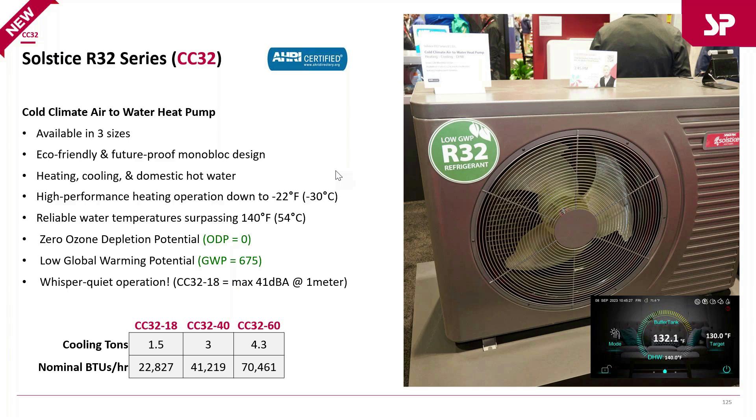This is the R32 series — we use R32 refrigerant. The government's requirement is that we need to use a refrigerant with a lower GWP, or global warming potential, below 675 to 700. R32 comes in just under 700, meeting that requirement.